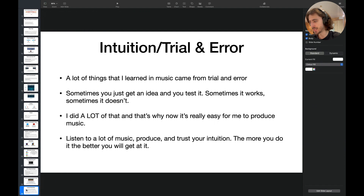And the last thing for today: intuition and trial and error. A lot of things I learned in music came from trial and error. I'm not perfect — I still sometimes make mistakes. But the more you do it, the easier it becomes to produce music. Sometimes you get an idea, you test it, sometimes it works, sometimes it doesn't. It's applicable to your music, sound design, anything in the music production process. So test things out. Give yourself creative freedom. Listen to a lot of music, produce, and trust your intuition. The more you do it, the better you will get.